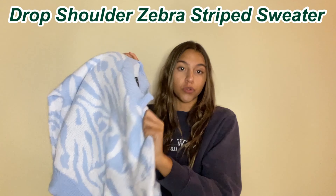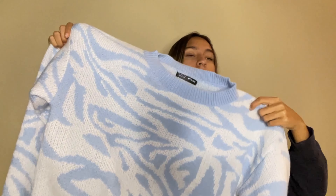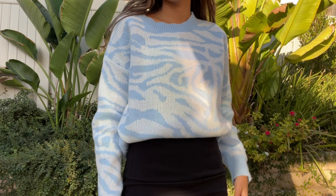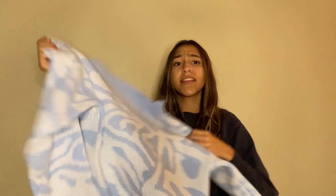Next thing I got was this drop shoulder zebra striped sweater. It comes in a really nice light blue color with white — it's the same kind of trendy pattern you've seen on Pinterest. It also has that knitted texture, which is super trendy. It's super soft and not itchy at all, unlike that first sweater. It's a little bit longer than the lavender sweater, but I think you can still dress it up or down. I just needed a light blue sweater.